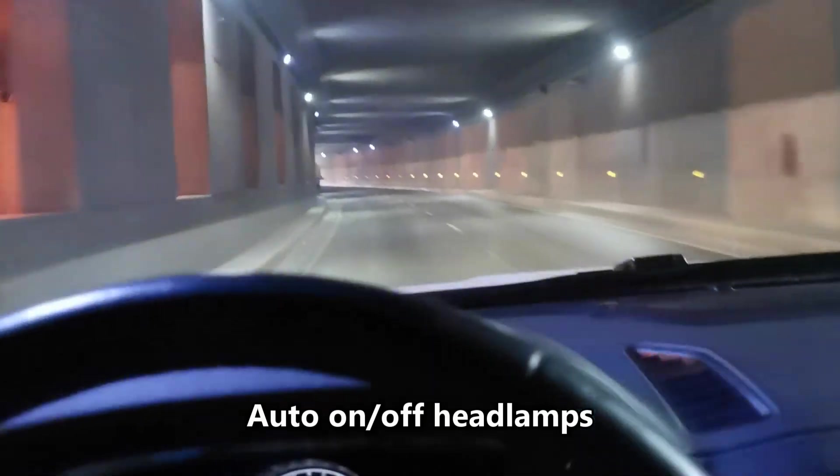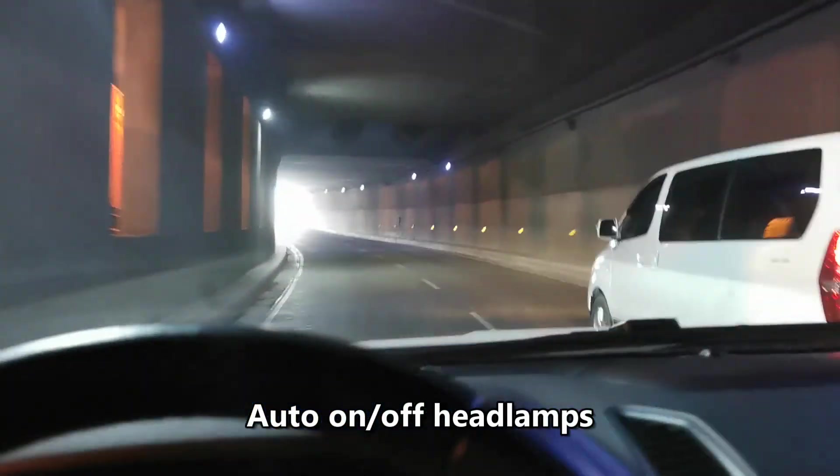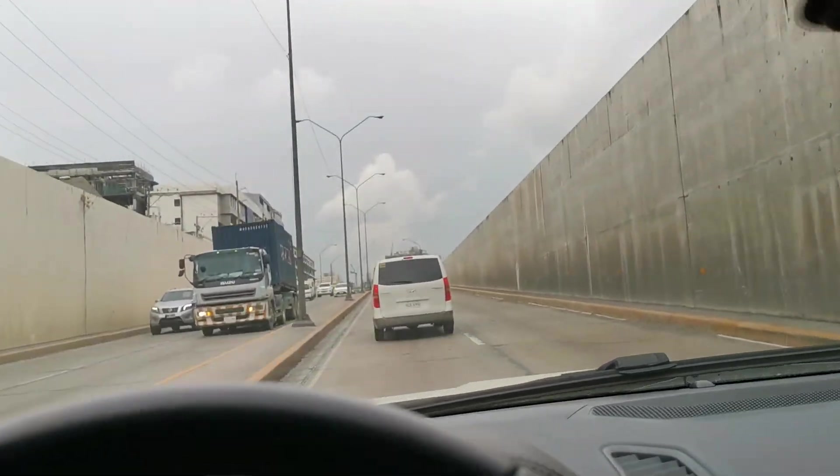You don't have to know the technicalities of it — it's so easy, you can do it yourself. You can understand the features on your own; you don't have to get a manual for it because it's just easy to understand. As you can see, we're in a tunnel, and the lights turn on automatically because it's dark here. When we go out of the tunnel, the headlights turn off — and there, it turned off.